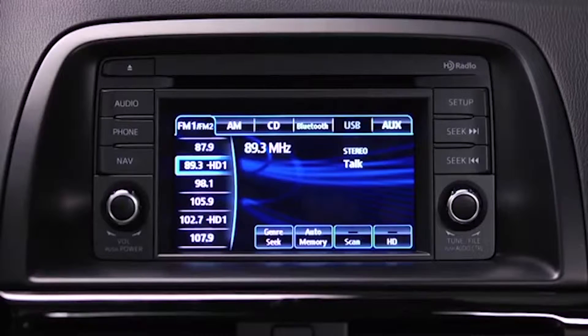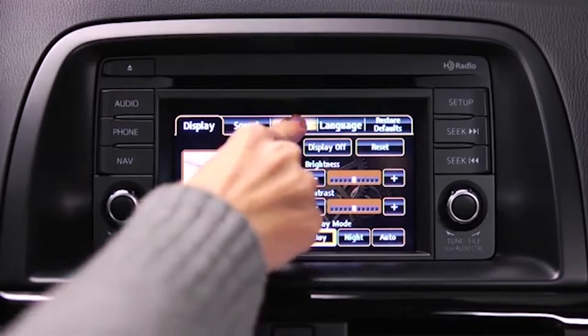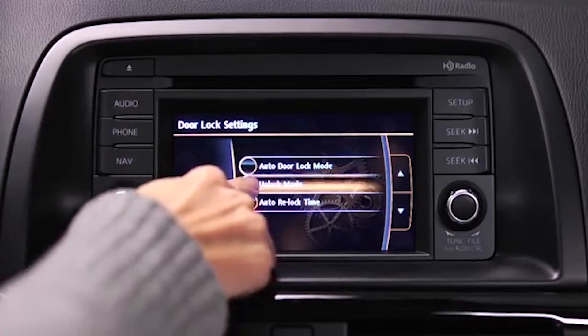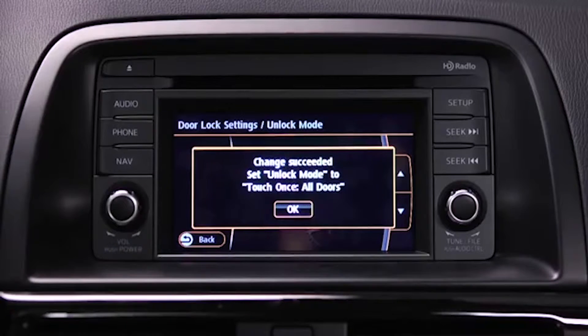To adjust personalization features, press the setup button on the information display. Touch the vehicle on-screen tab to select and adjust settings for door locks, lighting, and wipers. Touch the desired setting item, then touch the desired setup item from the list. Touch the OK on-screen button.